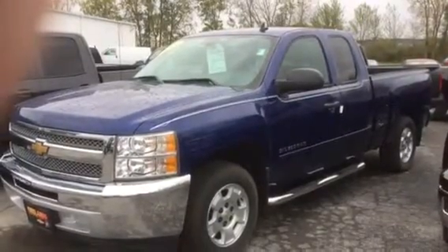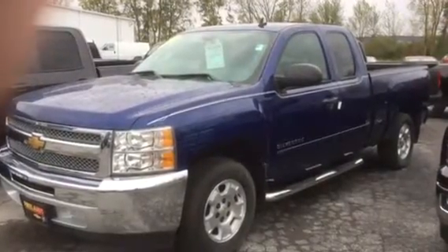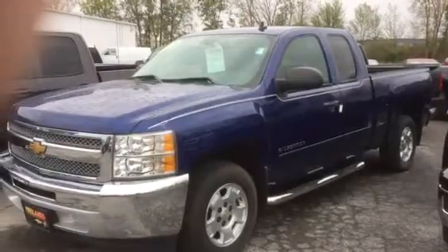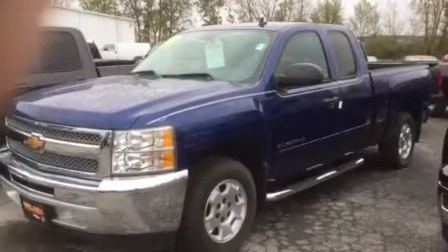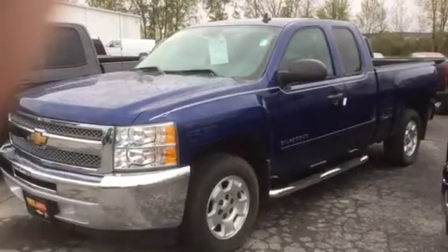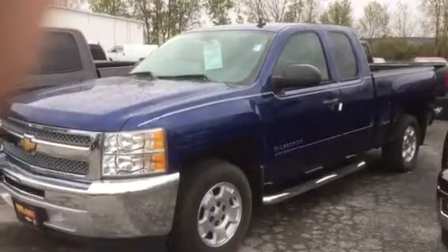Sending you a quick video on your 2013 Chevrolet Silverado. This is a one-owner extended cab, two-wheel drive, LT. As you see, it does have the running boards, aluminum wheels, chrome grille. It does have the extended cab, standard bed.